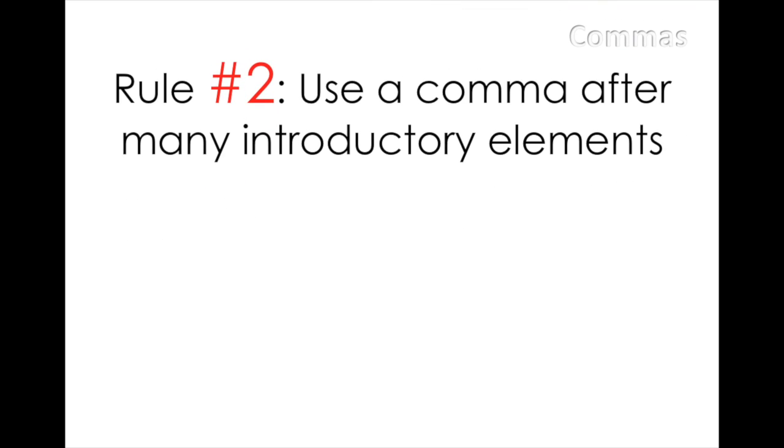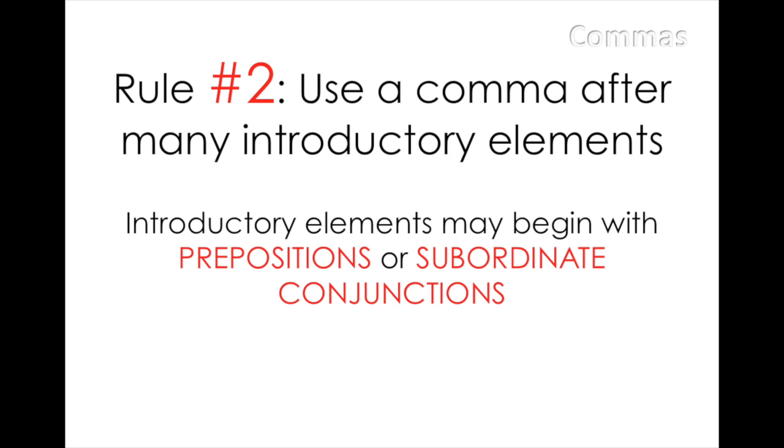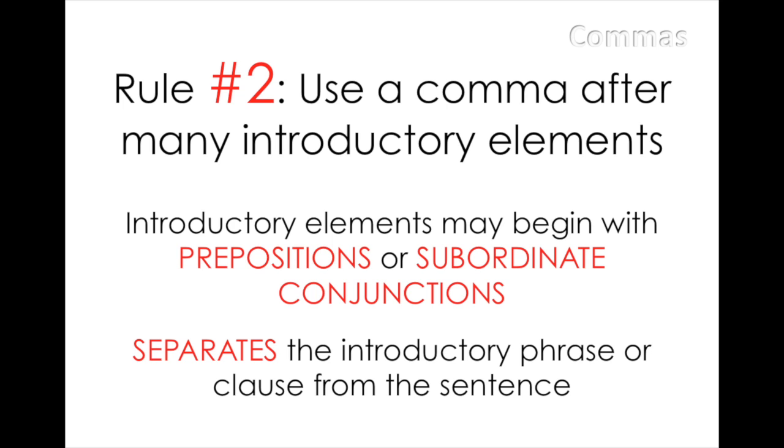Rule number two: use a comma after many introductory elements. Oftentimes, to create a more engaging and informative sentence, we dress up our sentence with clauses and phrases that we place before the noun and verb. These phrases may start with a preposition like 'near' or 'in,' or they can begin with words like though, when, while, and because. If you want to get technical, these words are called subordinate conjunctions. When you see sentences that start in such a way, make sure to follow them with a comma in order to separate the phrase from the sentence.